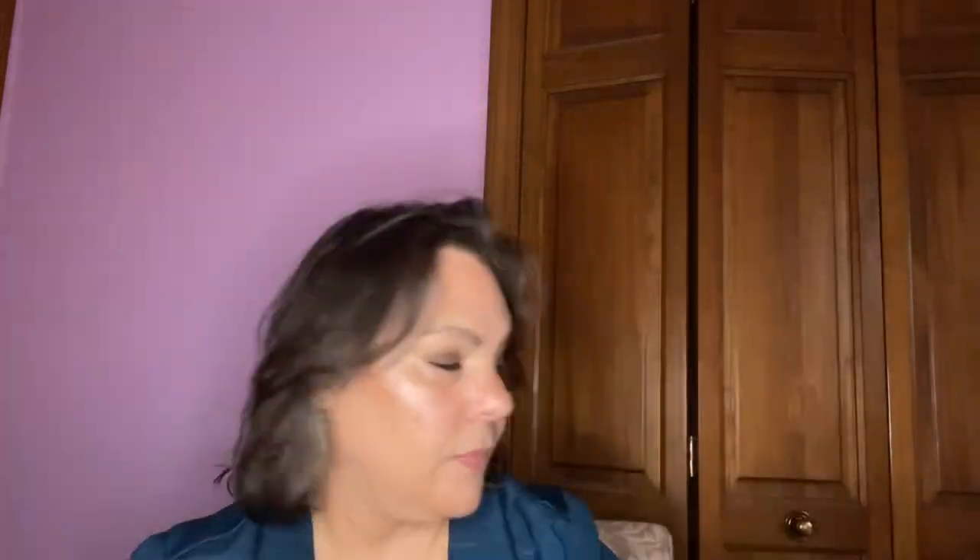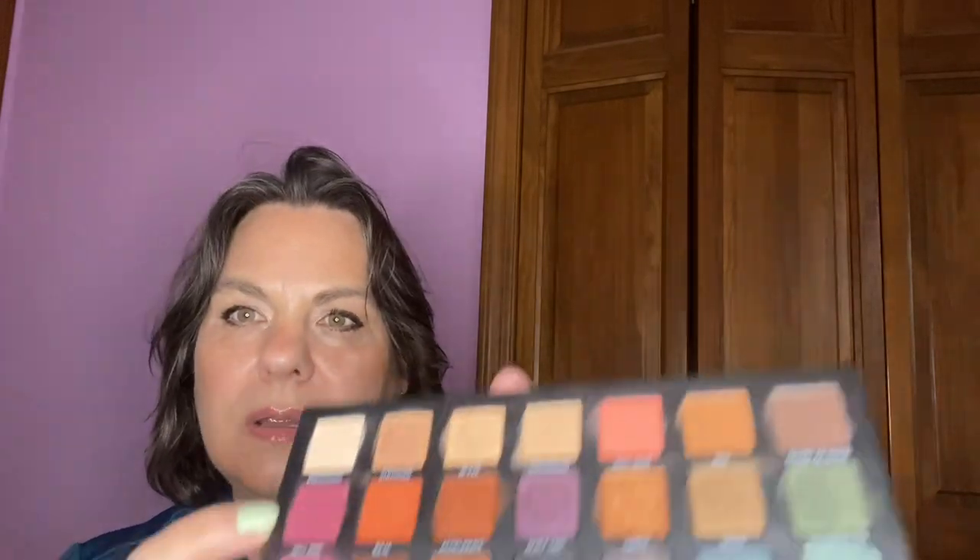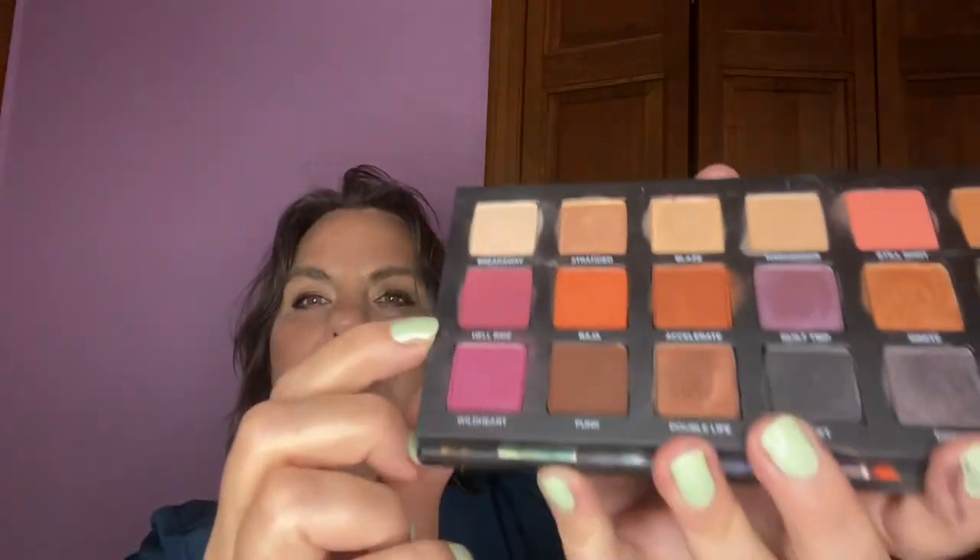Also from BH Cosmetics, I used the dark green shade Chill Pill. I also used the Urban Decay Born to Run palette — which Ruth hates — and I used Hell Ride, Wild Heart, and Breakaway. My goal is to use each green shade five times and all other shades one time on this palette as well.